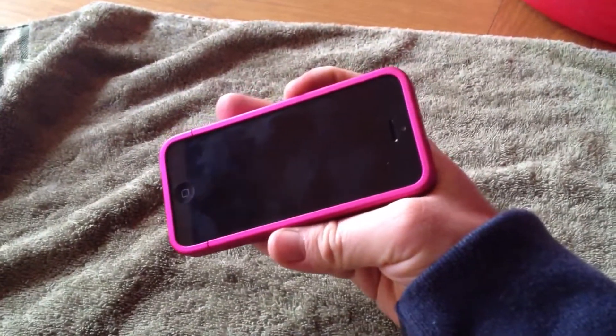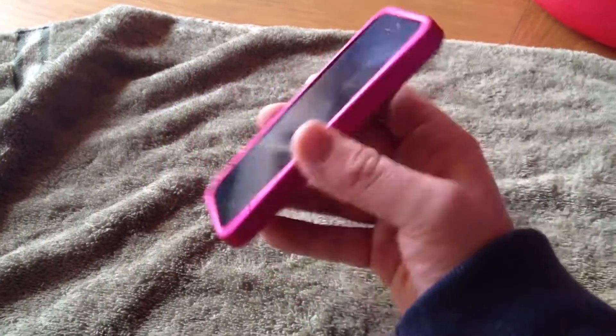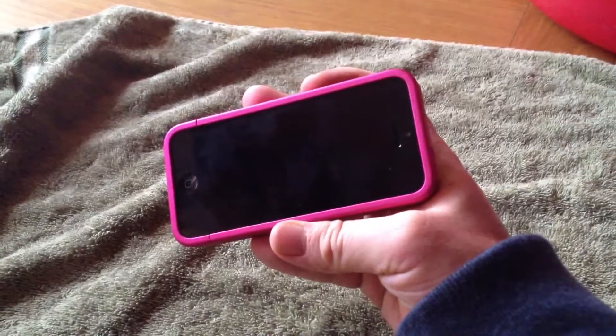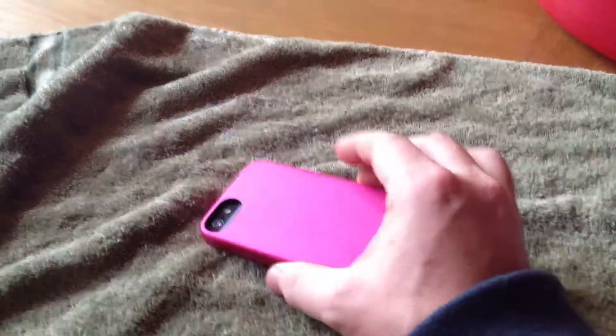My wife really wanted this case because she liked the look of it and I wasn't able to find it in any shop, so I bought it online. I paid, I believe, £24 for it and £4 postage and handling, so it was about £28.